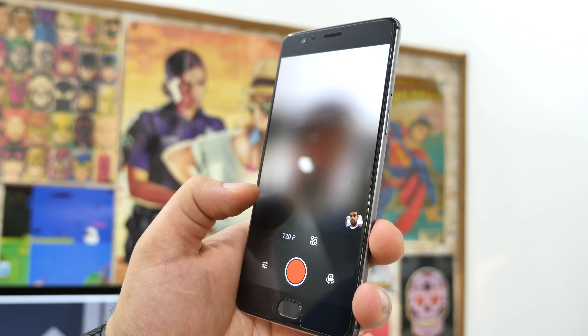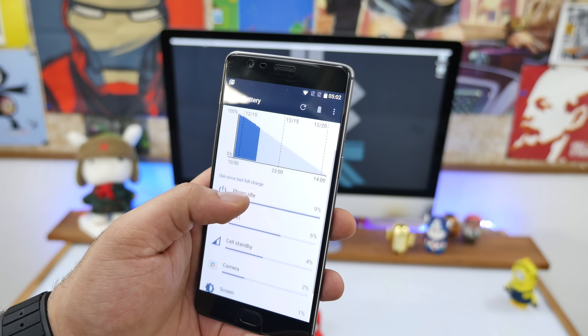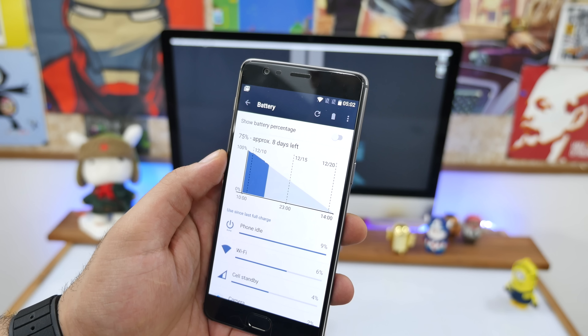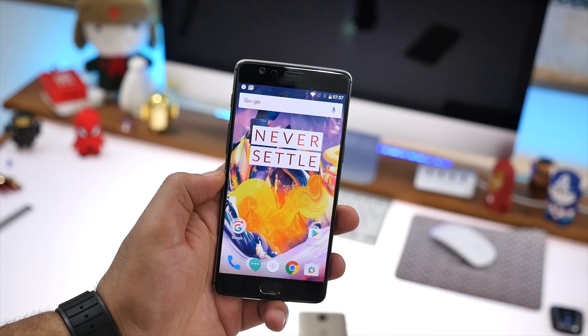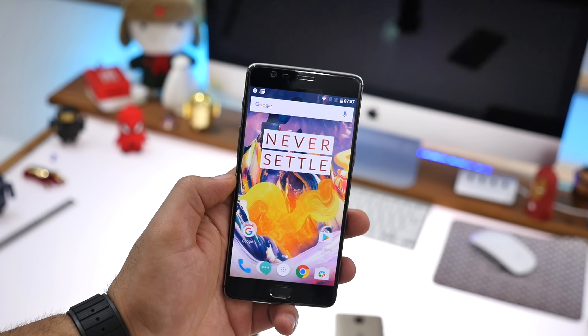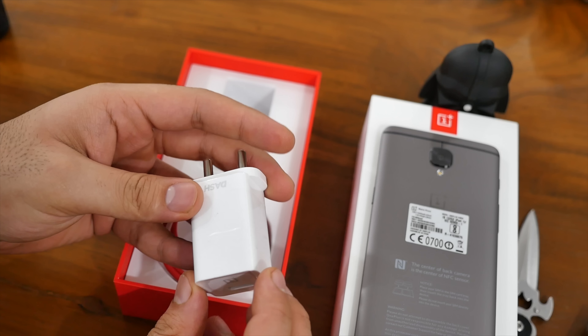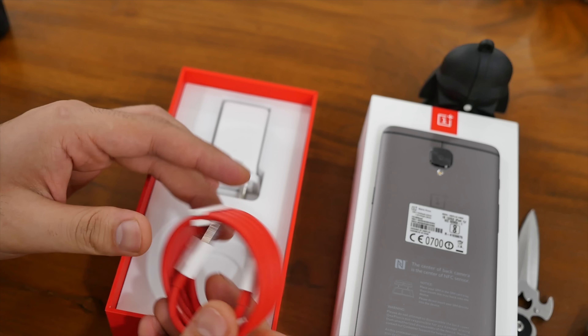Improvements on battery life: the 3400mAh battery combined with the new Qualcomm Snapdragon 821 chipset means you get not only more efficiency from the existing battery, but the additional 400mAh means you should easily get a full day's use on the OnePlus 3T without requiring recharges. If you do need to recharge, the OnePlus 3T still retains dash charge capability — you get about 60% charge in about half an hour using the dash charger and dash charging cable.